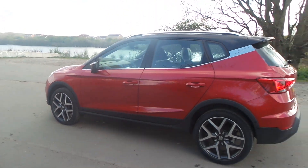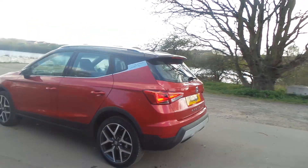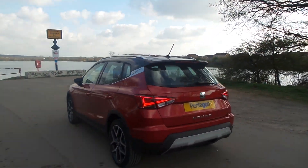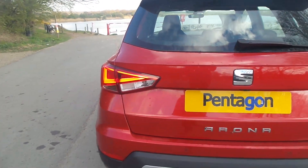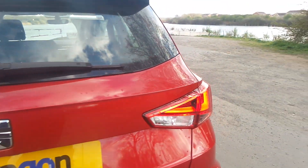It's got the diamond cut alloy wheels, park assist, front and rear parking sensors and the rear view camera as well. It's also got the LED rear lights.